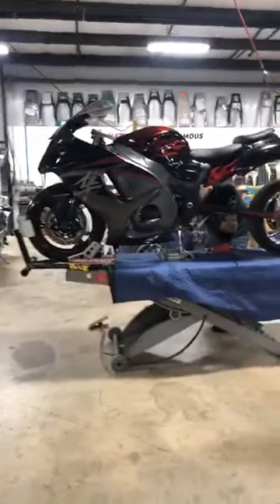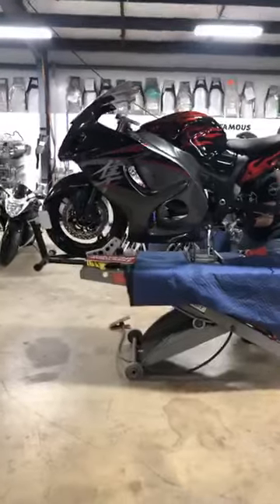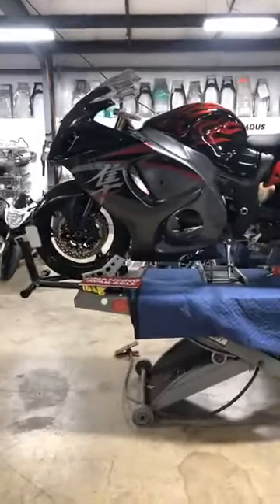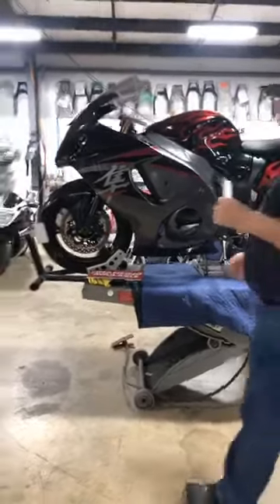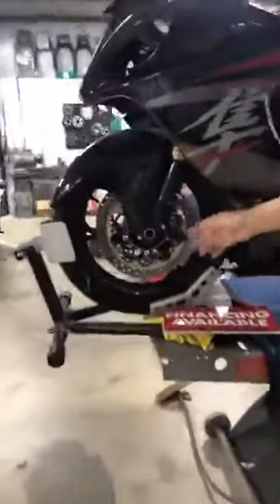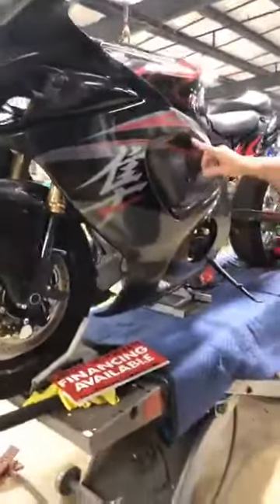It's got the front forks, the lower and triple tree, the handlebars. It's got a brand new front wheel, brand new front rotors, brand new forks. What you see is what you're going to get — it's all brand new on the front. The tires are like brand new. Rotors, forks. You'll need some brakes. Front fender's perfect. This steering panel is a nine.